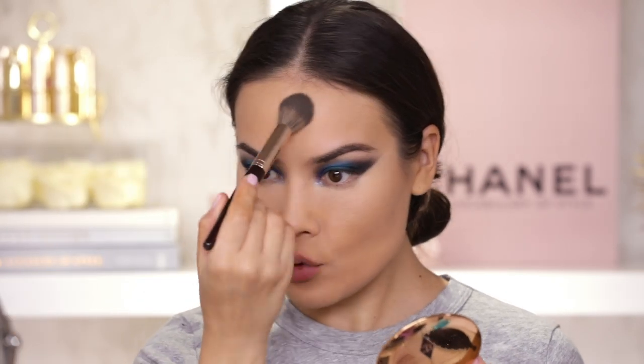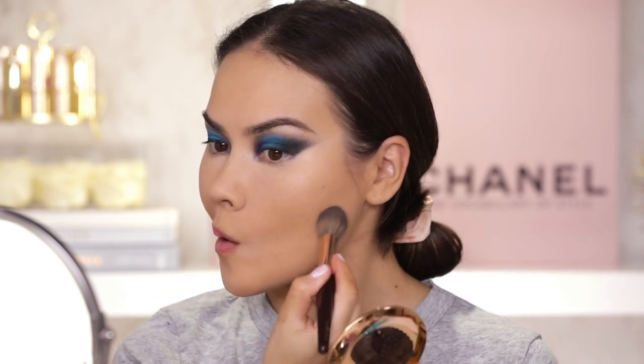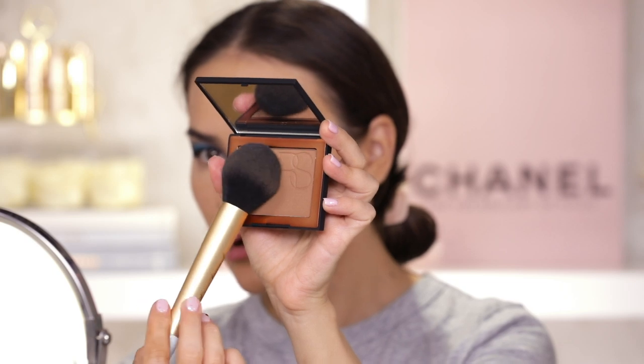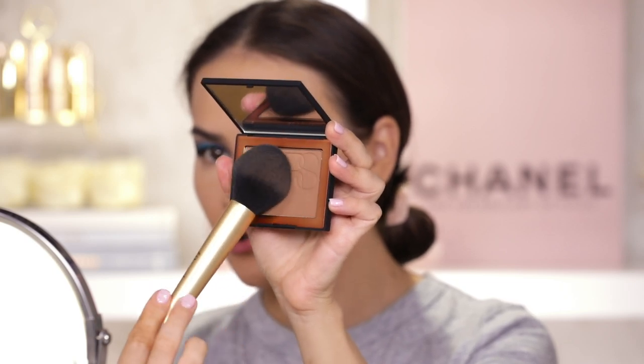I'm going to set my under eye with my Pat McGrath under eye setting powder, also setting around my nose and lightly on my forehead. I bet you're starting to see it — it's coming together. Using a bit of NARS bronzer in Casino, the original shimmery formula, with a round brush. Bronzing up my head and my cheekbone — when I wear such a blue eyeshadow look I always want to have a warmer skin tone, so something bronzy like this is just healthier overall.